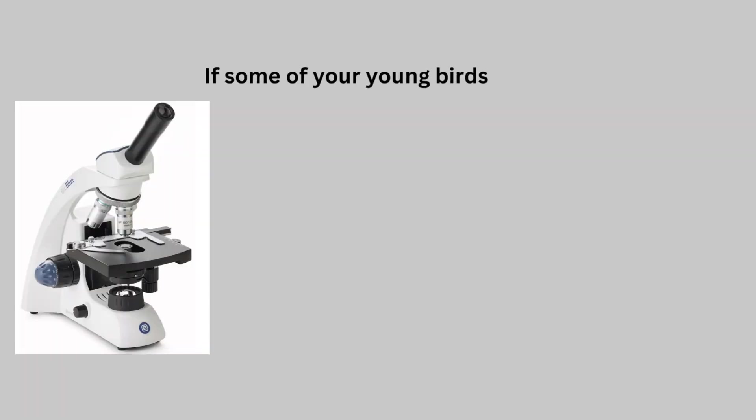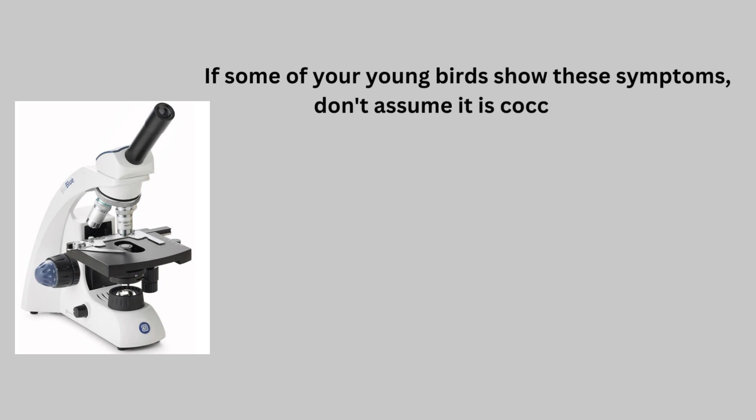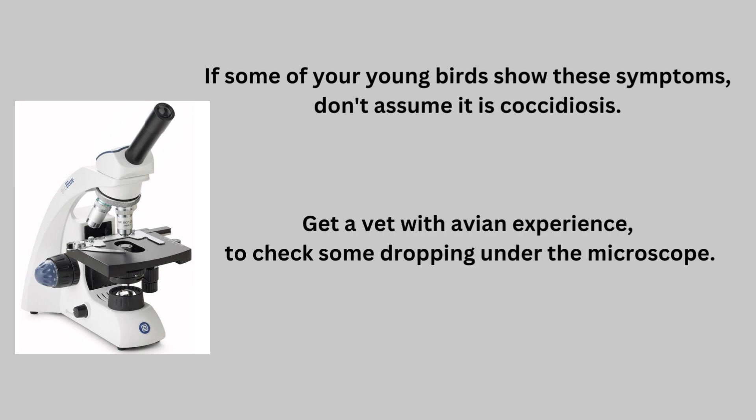If some of your young birds show these symptoms, don't assume it is Coccidiosis. Get a vet with avian experience to check some droppings under the microscope.